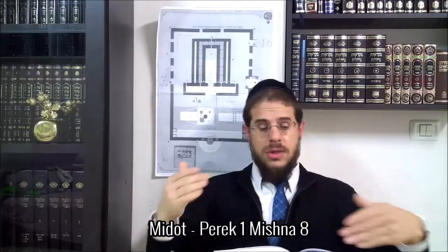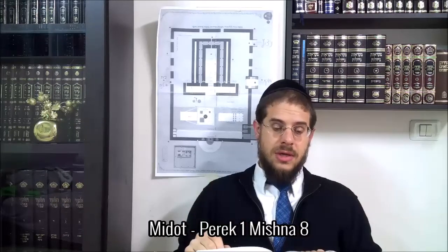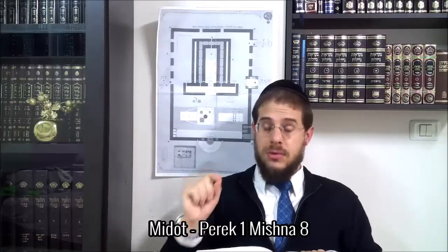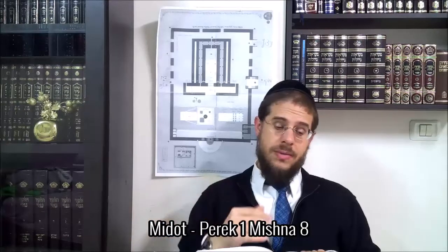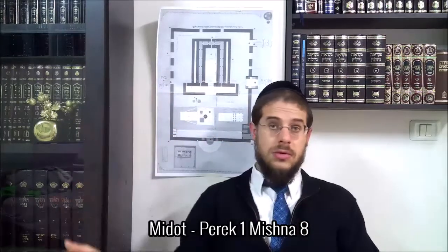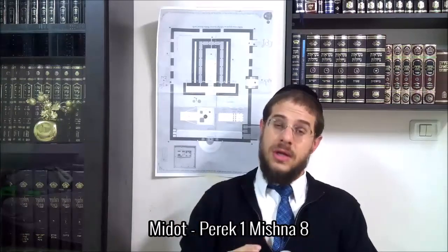Dans les mishnahs précédentes, on a décrit les quelques cabines qu'il y avait à l'intérieur. À présent, on va s'intéresser à l'essentiel du Bet-Amoqued. La mishnah nous dit : le Bet-Amoqued, la maison du feu. Parce que, comme on avait expliqué, il y avait là-bas un feu allumé pour que lorsque les kohanim qui servaient pieds nus avaient trop froid, ils rentraient un petit peu, se réchauffaient devant la flamme, et repartaient. Ce Bet-Amoqued était en forme de kippa, une coupole — il n'avait pas un toit plat sur lequel les kohanim et levim pouvaient monter la garde. Et puisque c'était arrondi, les levim étaient dehors et les kohanim étaient à l'intérieur, comme on va le préciser dans la prochaine mishnah.